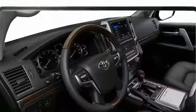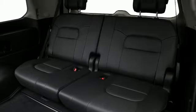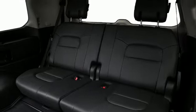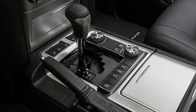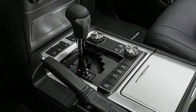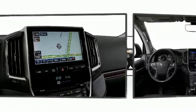Power front seats are also included. Rear passengers enjoy seat heating functionality, keeping them warm during the winter months. Passengers in the third row enjoy seat-back reclining functionality, providing an extra level of comfort and convenience.